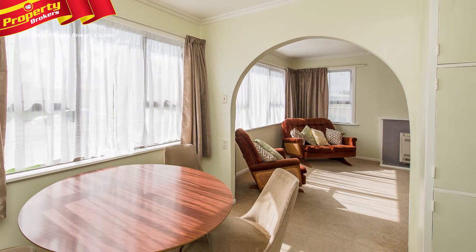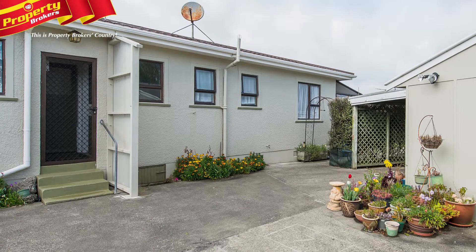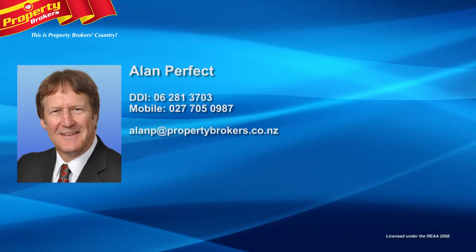Situated in a quiet and popular Castle Cliff Street, a viewing is a must for first home buyers. Call Alan Perfect at Property Brokers Wanganui. Contact Alan today on 027 705 0987.